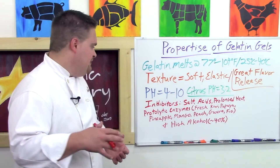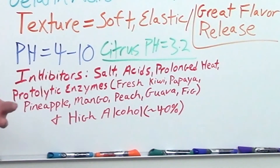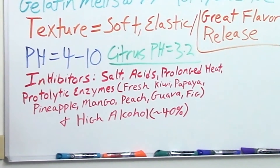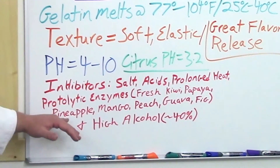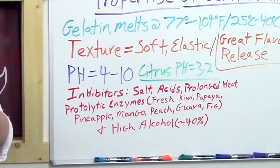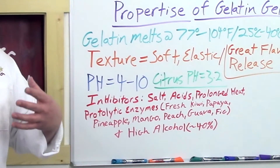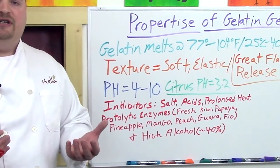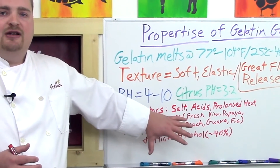If you do have gelatin at a temperature higher than 140 degrees Fahrenheit, you want to cool it rapidly. Proteolytic enzymes are basically enzymes that soften the structure of proteins. You see these in papaya, pineapple, mango, and guava — these enzymes are extracted from those fruits and used in meat marinades and tenderizers, because they soften the proteins of the meats you're applying those tenderizers to.